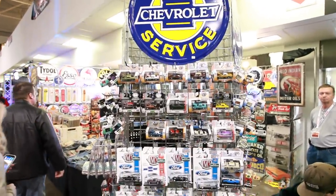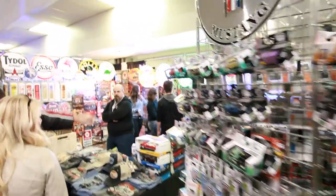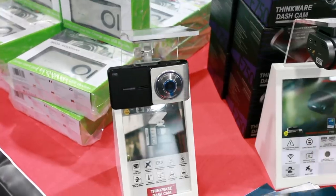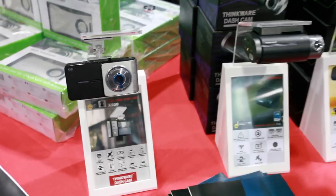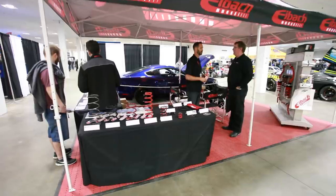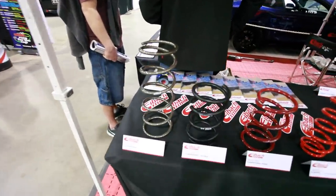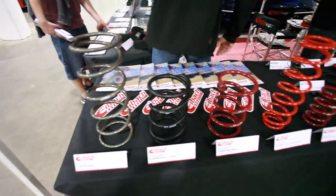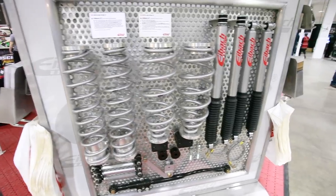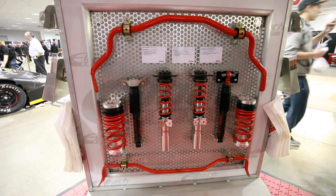One of the cool parts of Motorama is you can actually do some shopping here, including stuff like automobile memorabilia, these Bell racing helmets from our friends at CSC Racing. You can even buy dash cams if you're one of those paranoid Russian filmmakers. There were also some performance part manufacturers at the show, including Eibach Canada, who were showing off their full lineup of springs, as well as all-terrain lift kits for the Jeep market.